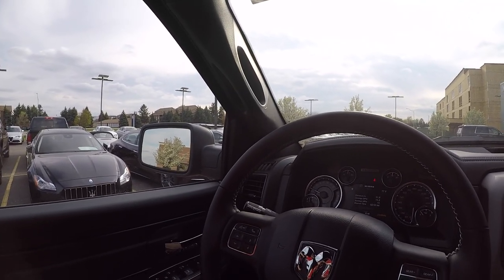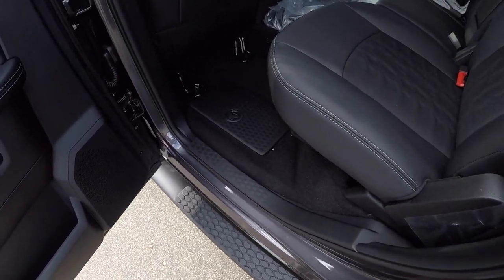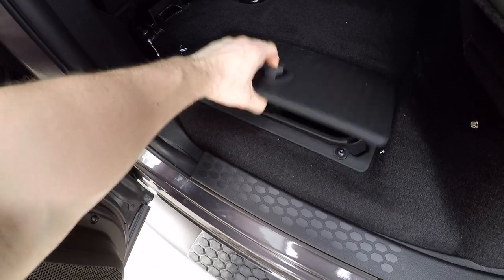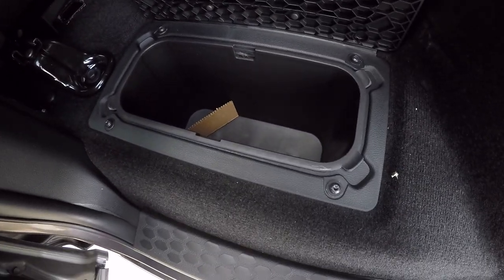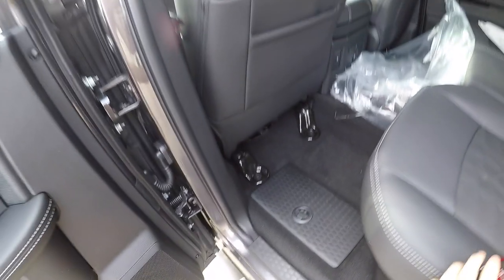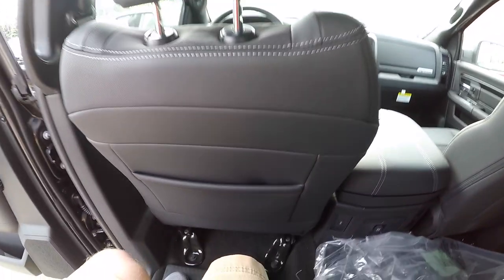Now that I've shown you the front, let's go to the back and see how much leg room we have. Getting into this vehicle is really easy with these running boards. Before you get in, I want to show you this — this is Ram storage. You can probably fit about 12 cans in there and they are on both sides, which is really nice to have.